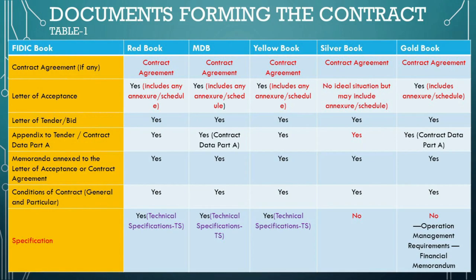The MDB and Gold Books utilize two-part particular conditions: Part A as the contract data, akin to the appendix to tender, and Part B as the specific (MDB) or special (Gold) provisions, akin to other forms' particular conditions. Incorporating the contract data into the particular conditions reflects an assumption that this data will be provided by the employer.